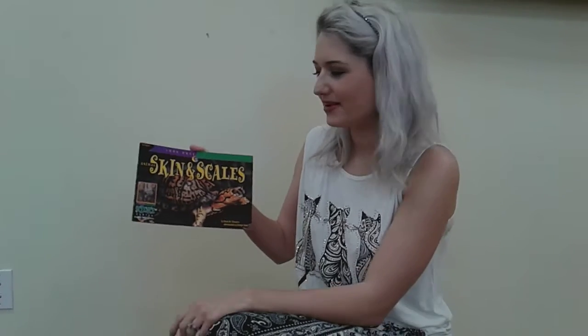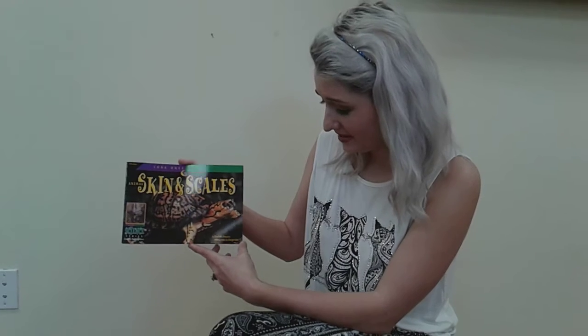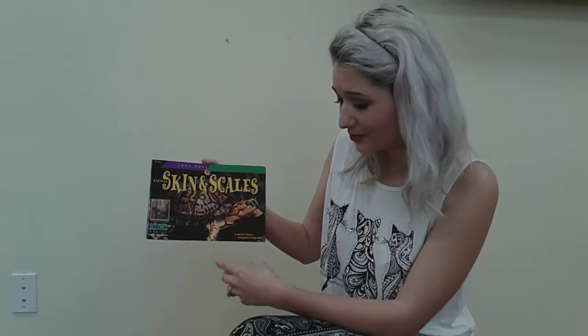It's Ms. Lacey here, and today I'm going to be reading Animal Skin and Scales by David N. Schwartz and photographs by Dwight Kuhn.